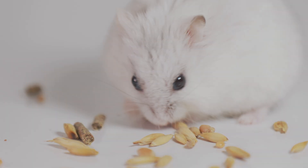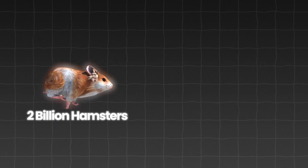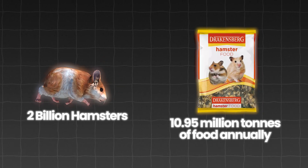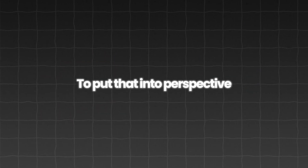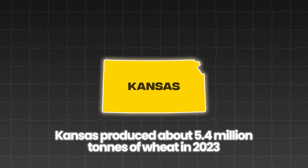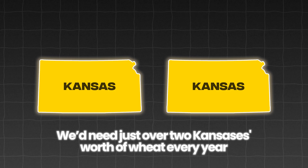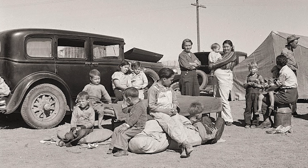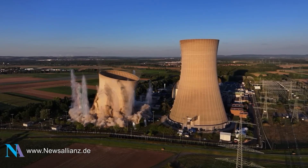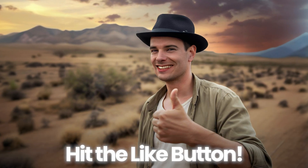Speaking of food, each hamster adorably eats 15 grams of pellets a day, or 5,475 grams a year. Feeding our 2 billion hamsters requires 10.95 million tons of food annually. To put that in perspective, the entire state of Kansas produced about 5.4 million tons of wheat in 2023 — so we need just over 2 Kansas' worth of wheat every year. Hit the like button to save the poor people of Kansas from starvation!